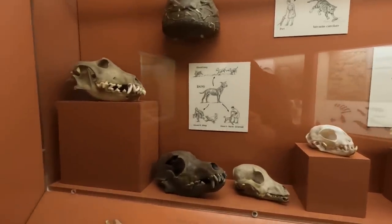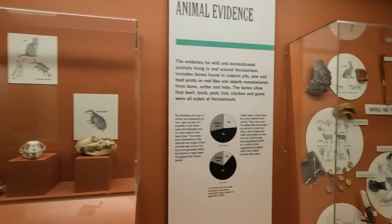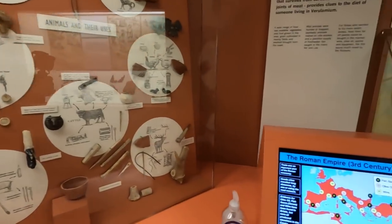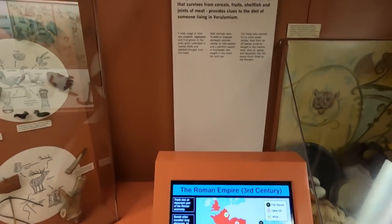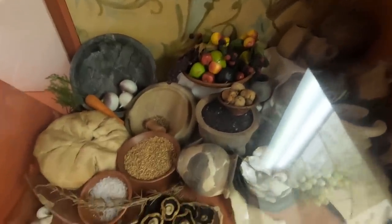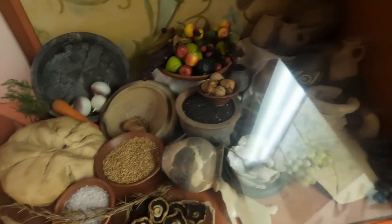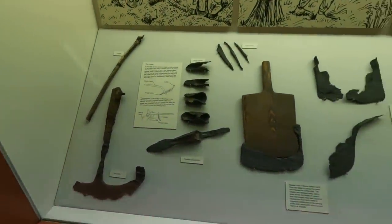Animal skulls. Some of the food they may have had: mushrooms. Tools — work on the land: turf cutters, ploughshares, spades.